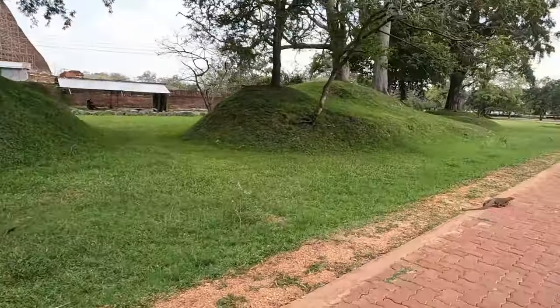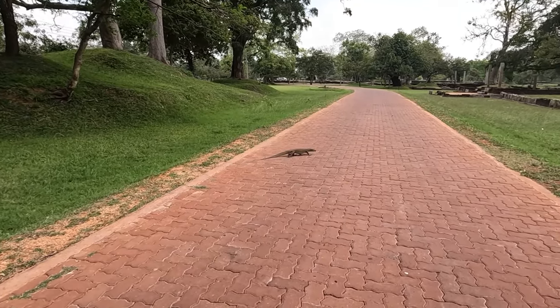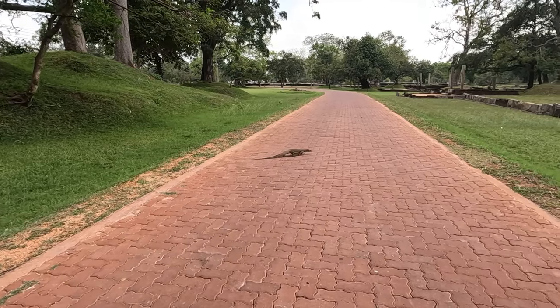We spotted a land monitor — neither of us had ever seen one before. Wow!